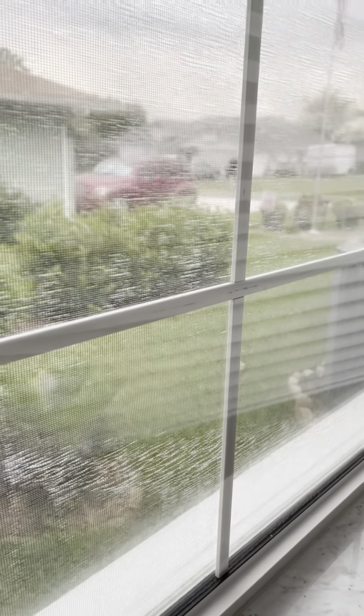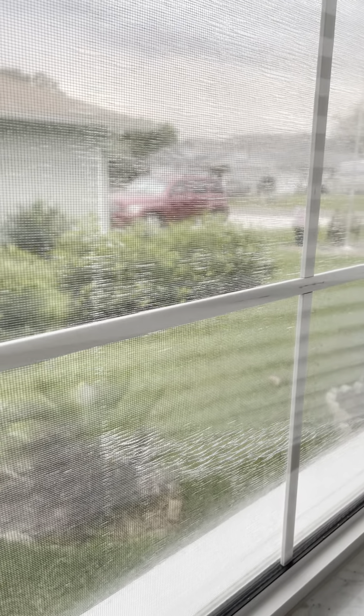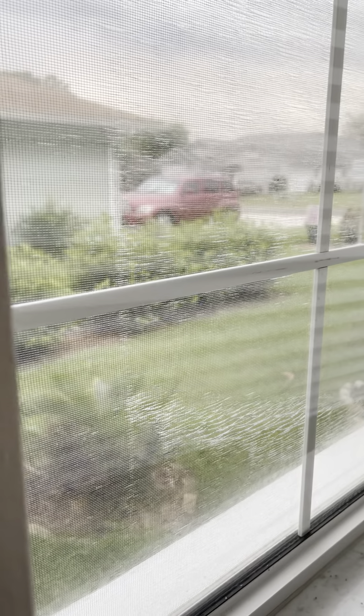The guest bedroom has a closet. The screens are a little threadbare in this room, but the windows are good.